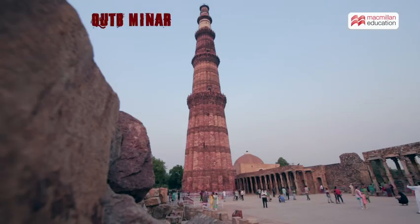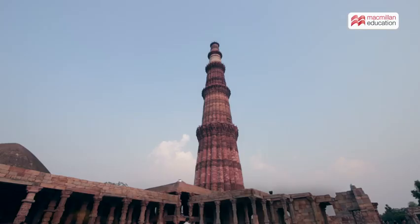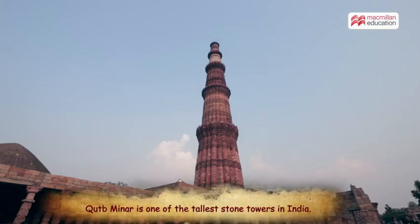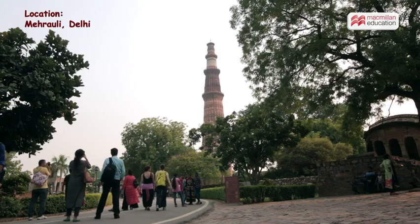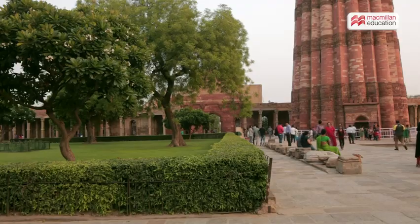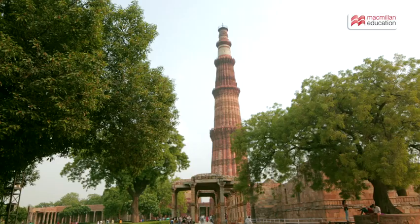Looming over Delhi's skyline, Qutb Minar makes its imposing presence felt as one of the tallest stone towers in India. Located in the Mehrauli area of Delhi, this historical marvel is a part of the Qutb complex, a UNESCO World Heritage Site.